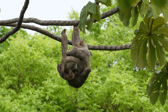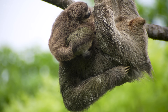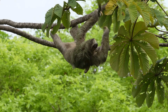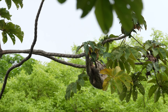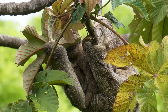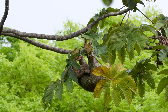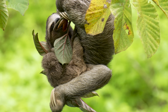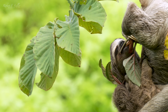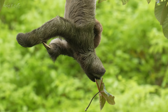With specialised tendons and curved claws, sloths can hang without using any energy. Oh, she's set off again. She's made it to a leaf now and she's actually eating. She's pulled the leaf off and she's actually hanging upside down.